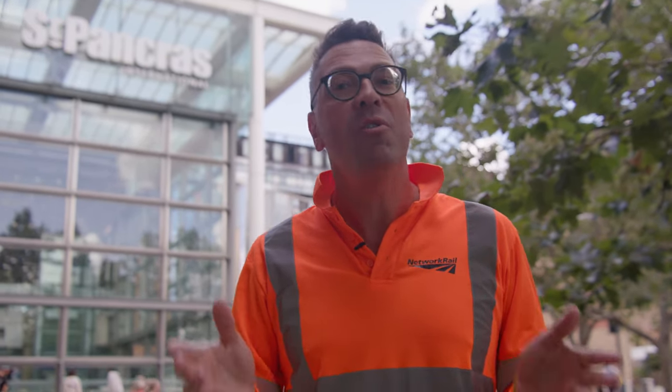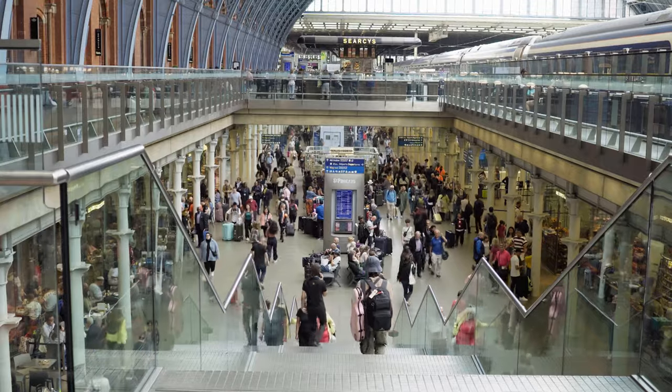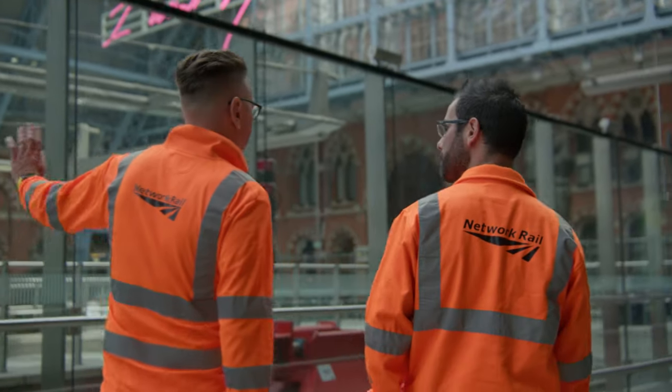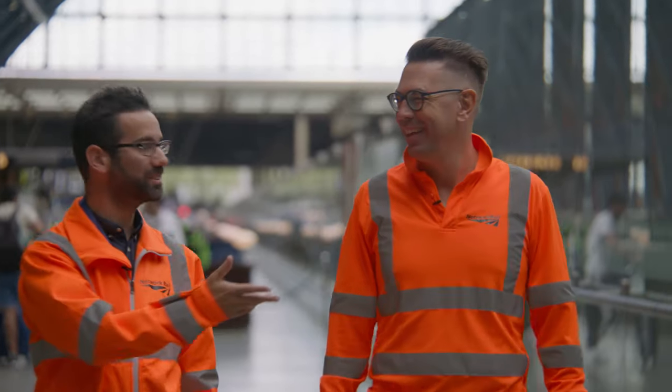Wherever you go today, speed is of the essence and Express Freight is a new way of moving goods by rail, fast. So to learn more, we've come to St Pancras station where there may not be any freight in sight — or actually, is there? This is Dan Fredrickson who leads the way on Express Freight for Great British Railways Transition Team and Network Rail. So Dan, this sounds like a really exciting area, can you just tell us about it?